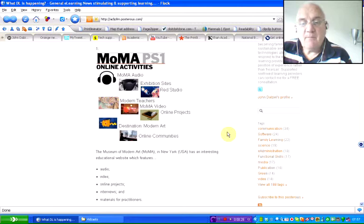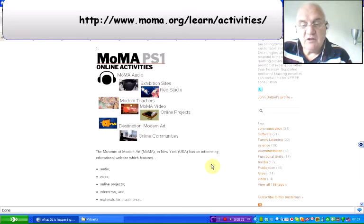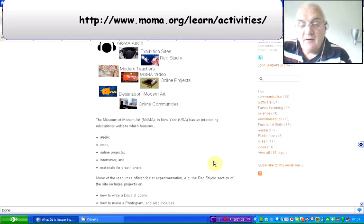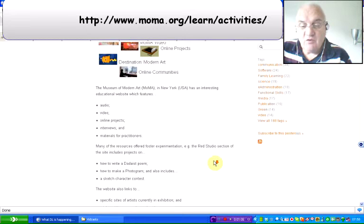The first find for this particular week is the Museum of Modern Art based in New York, USA. It's got an interesting educational website that features audio, video, online projects, interviews and materials for practitioners. Many of the resources offered by the Museum of Modern Art foster experimentation, and if you look at the Red Studio section of the site, there are a number of projects which could be useful within art and family learning.